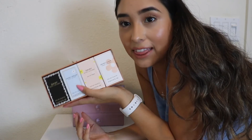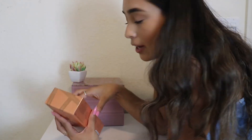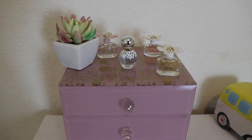My boyfriend got me these little Marc Jacobs perfumes — they are adorable and smell beautiful. I wanted to put them right here so I can use them all the time. Do y'all see how cute that is? Anyways, that's all I have for you guys today. I hope you enjoyed this video — if you did, please give it a big thumbs up, subscribe to my channel, and hit the bell so you get notified every time I post. I'll see you guys in my next video. Bye!